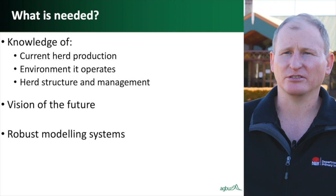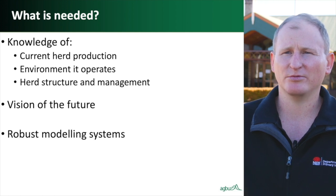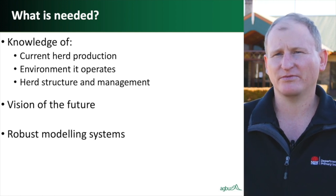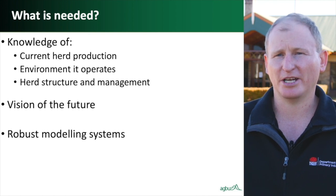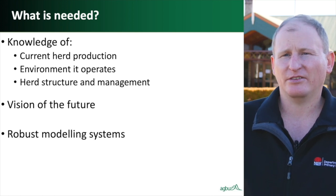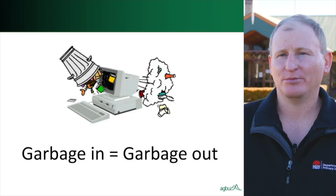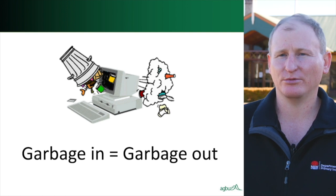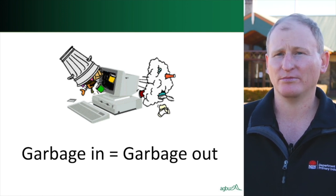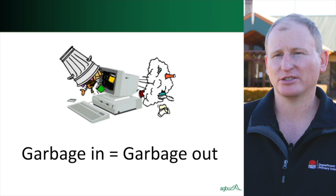When developing indexes, several things need consideration: knowledge of current herd production, the environments herds operate in, and the structure and management of that herd; vision for the future, since the purpose of an index is to select animals to create progeny into the future — requiring foresight into future markets and on-farm costs; and robust modelling systems, both genetic and phenotypic, for modelling the commercial production system. The quality of the index generated through BreedObject is a direct reflection of the quality of the information put into the modelling system, so inputs must accurately reflect the commercial production systems we are breeding animals for.